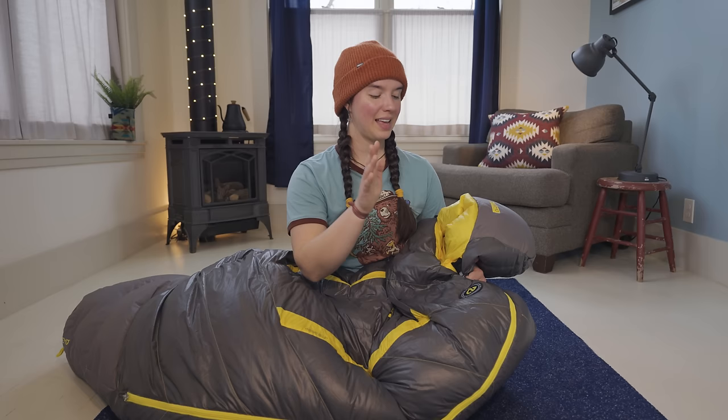I think the only thing left with this bag is to see how it holds up when I spend a night in it. But before we do that, let's talk about the Teton Sports Altos.